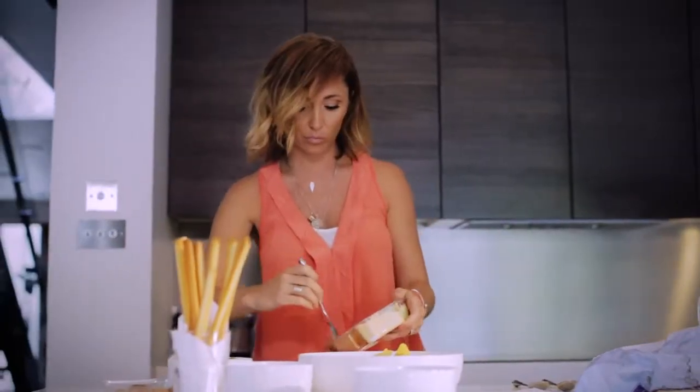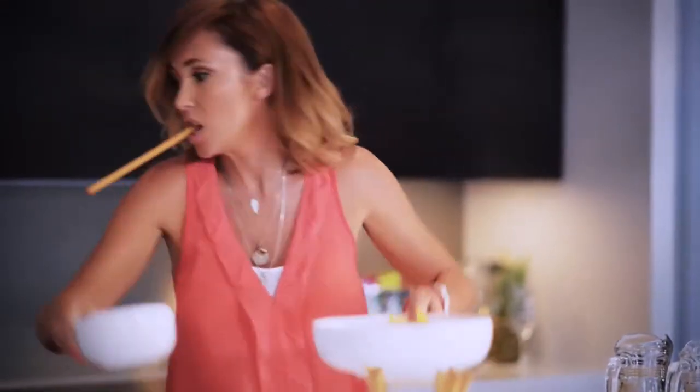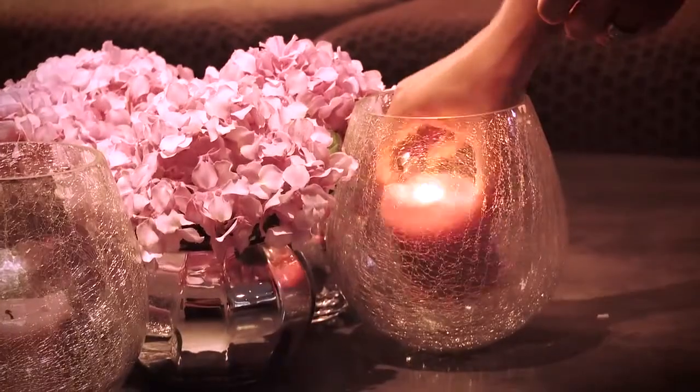I'm always trying to find great new things to share with them and Parrot Bay Frozen Cocktails are the perfect addition to a night in. They bring a little something special and even better, all the hard work is done for you and they're so easy to use.